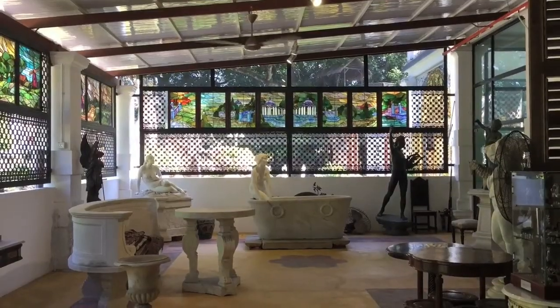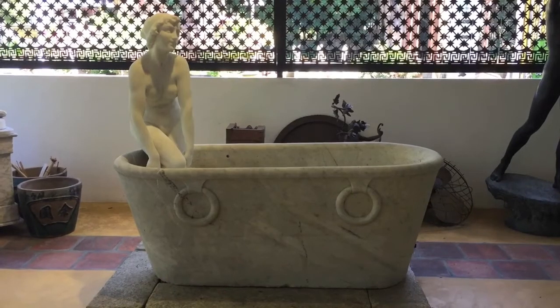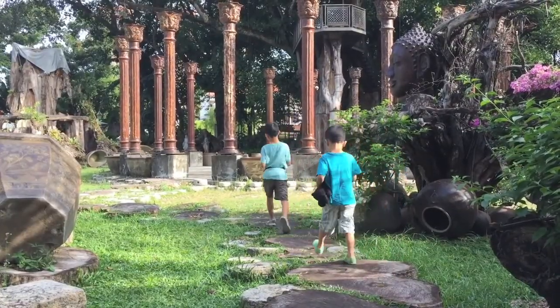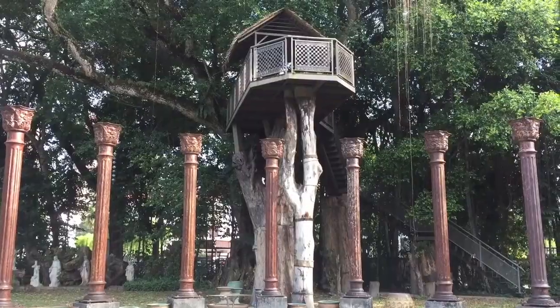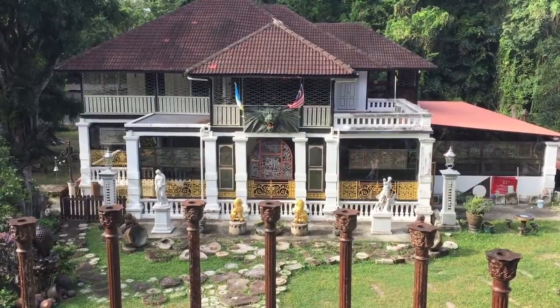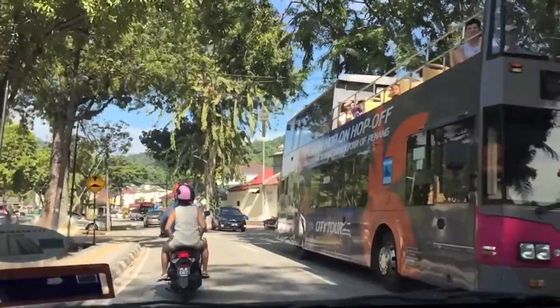In this room there are even more marble sculptures. We climbed up to the top of the treehouse and got a great view of the mansion. We had so much fun here. We're heading to our next destination.